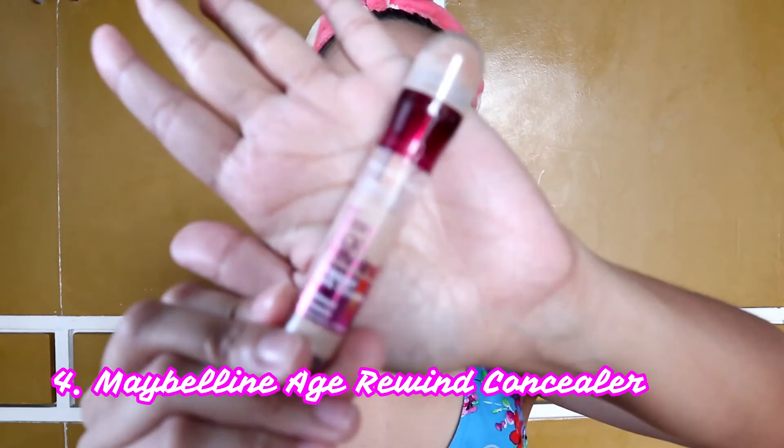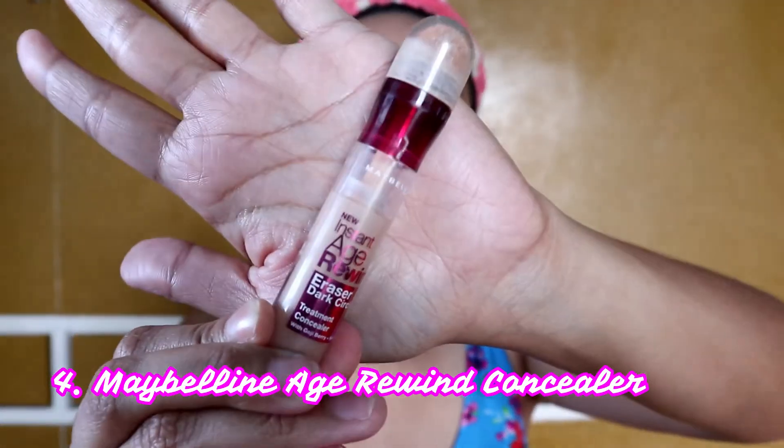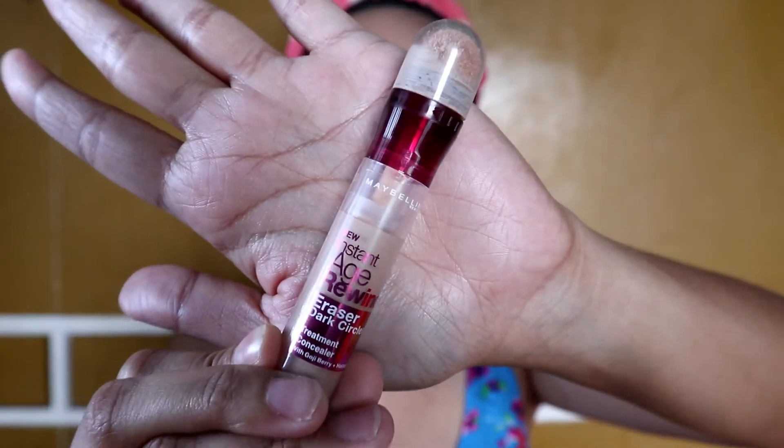Carry lang naman — hindi naman siya malagkit, hindi siya sticky. Lightweight! And then yung amoy, hindi ko ma-distinguish pero hindi naman mabaho, okay naman siya. Ayun lang for now yun pa lang yung masasabi ko. So hindi ko lang alam mamaya. Now let's move on sa aking concealer — we'll still be using the Maybelline Instant Age Rewind.